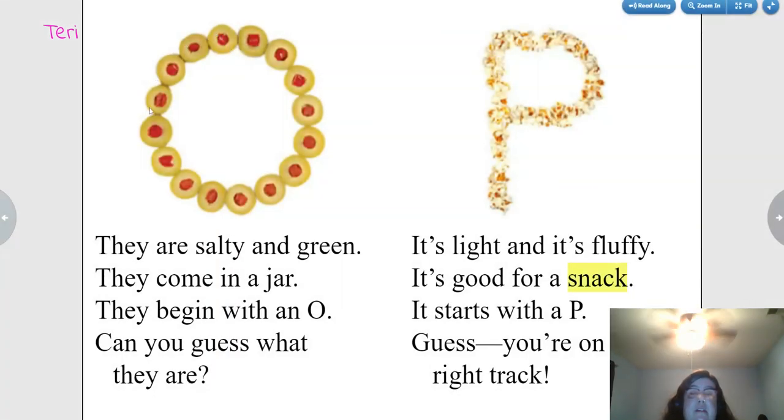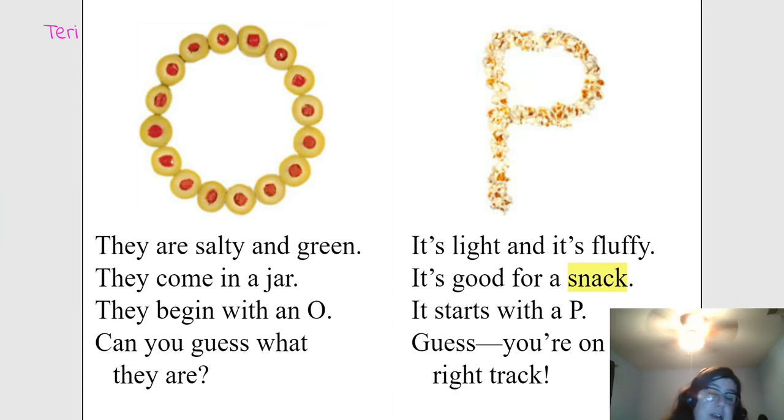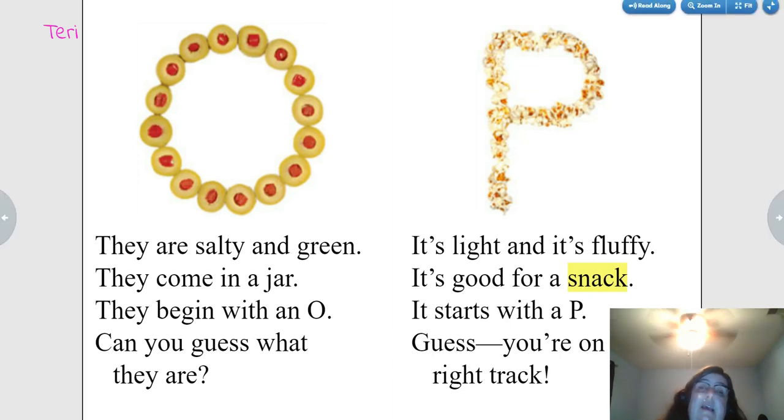They are salty and green. They come in a jar. They begin with an O. Can you guess what they are? Olives.